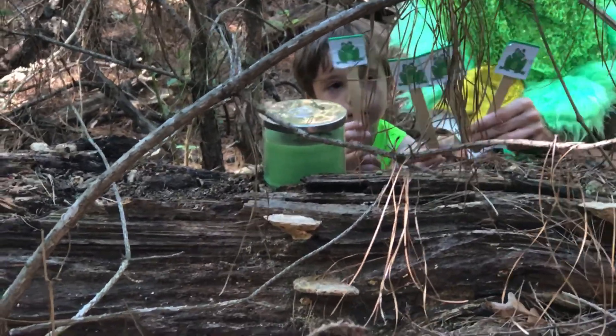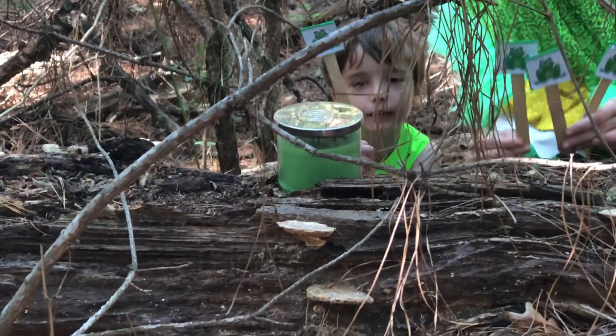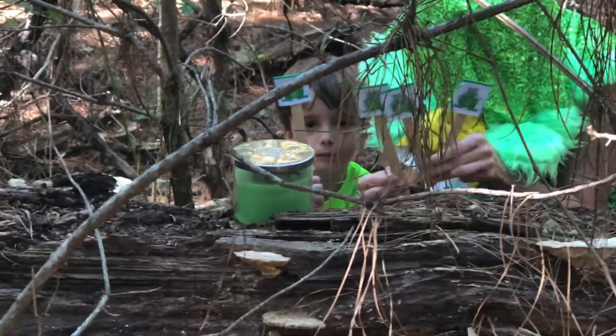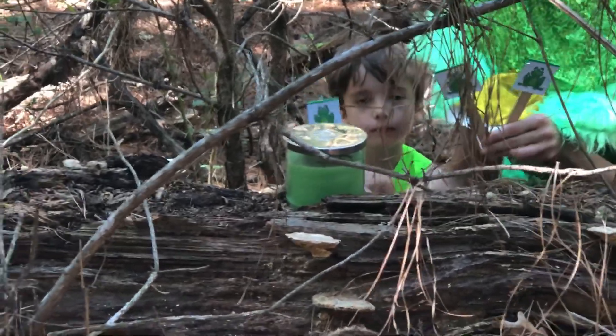Three little speckled frogs sat on a speckled log eating some most delicious bugs. Yum, yum. One jumped into the pool where it was nice and cool. Then there were three green speckled frogs. Glug, glug.